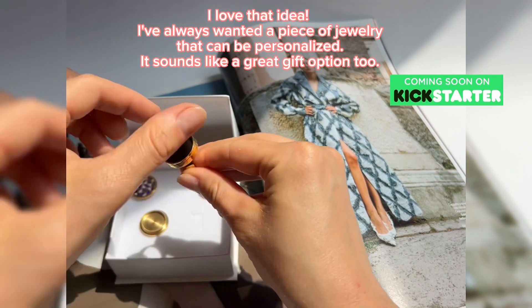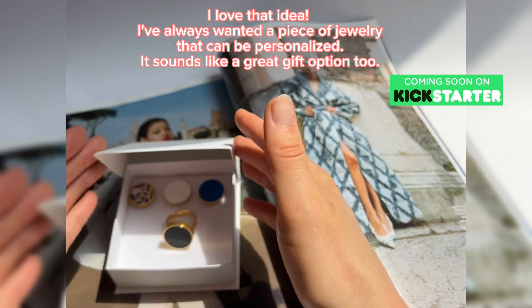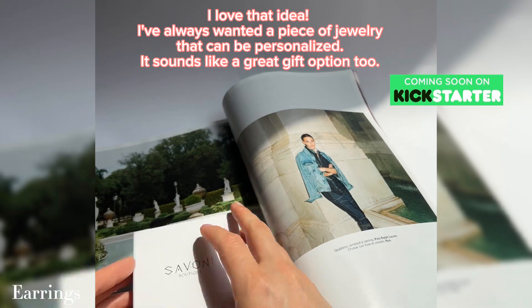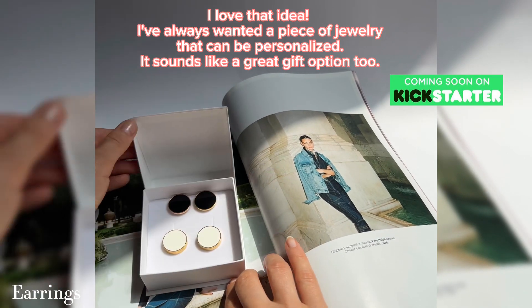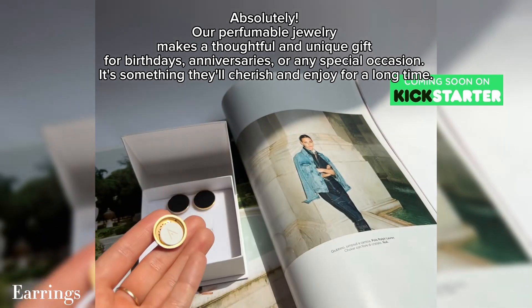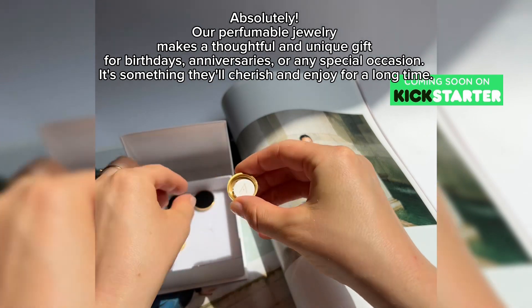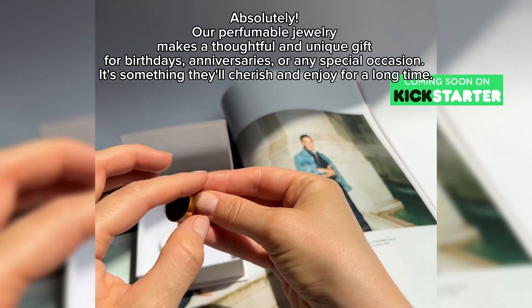I love that idea. I've always wanted a piece of jewelry that can be personalized. It sounds like a great gift option too. Absolutely — our perfumable jewelry makes a thoughtful and unique gift for birthdays, anniversaries, or any special occasion. It's something that you'll cherish and enjoy for a long time.